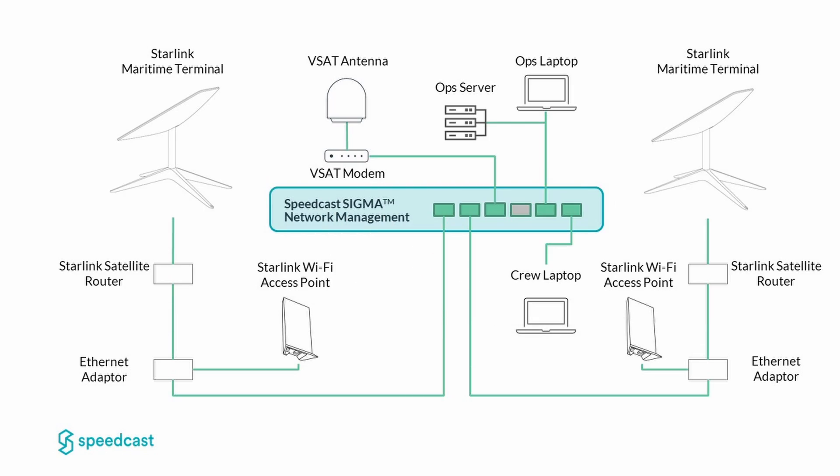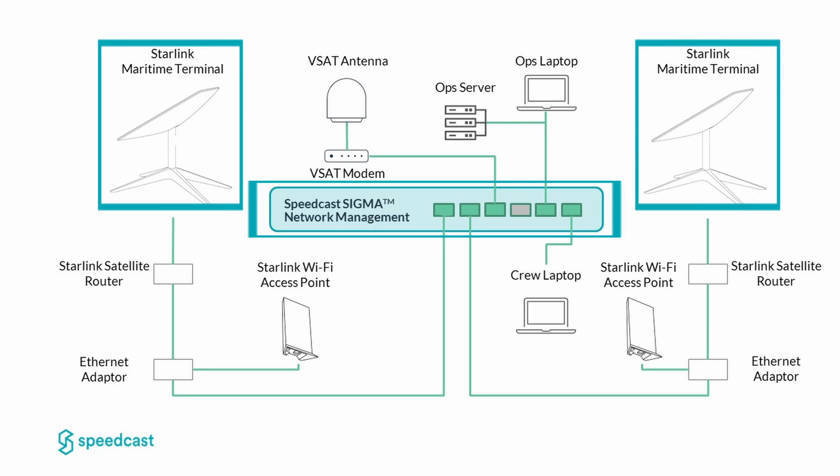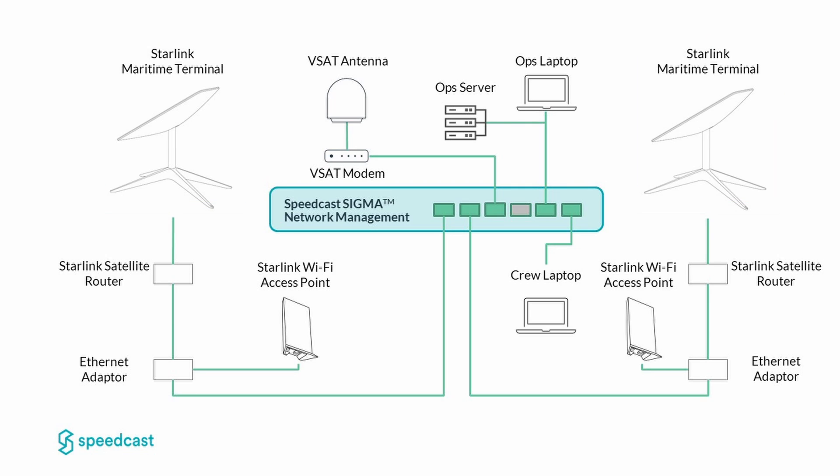Let's start by going over the lab setup we'll be using. We have a Sigma gateway, and connected to it are the two Starlink antennas that comprise the Starlink maritime offering, as well as a VSAT modem carrying a voice and two data VLANs over a trunk port. For LANs, we have set up an OPS LAN and a crew LAN.